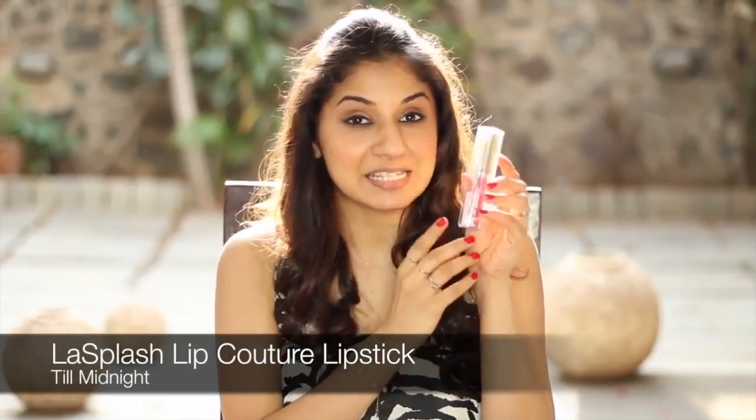I'm going to begin with the star product of the month, one which I absolutely love and I'm so happy — I think I'm going to buy it in different shades as well. This is the Last Splash Cosmetics Lip Couture Liquid Lipstick. I can't tell you how long lasting it is — unbelievable. It's completely matte. So if you have dry lips, one suggestion is always start off with a lip balm.